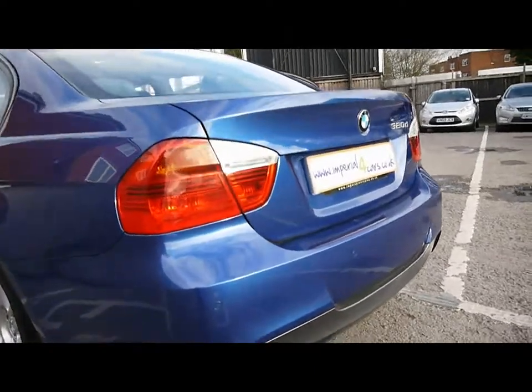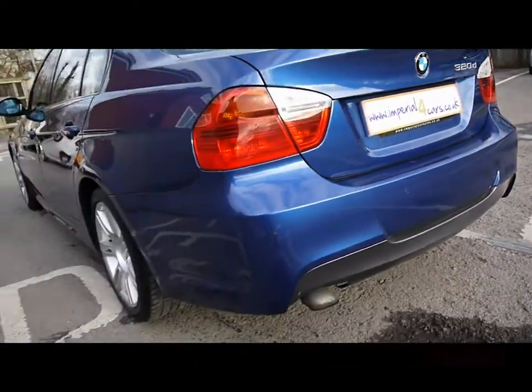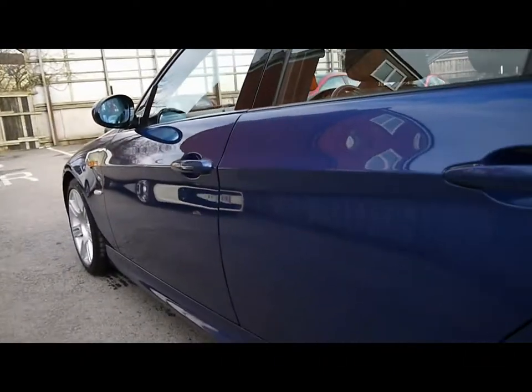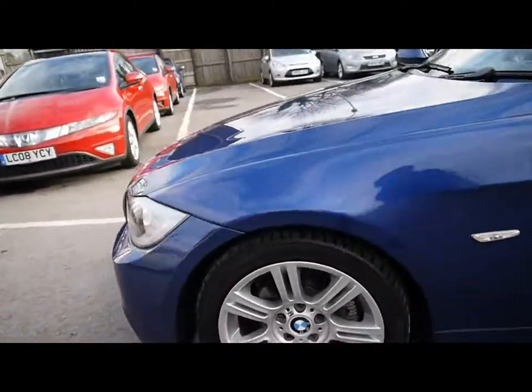Starting off on the back, we've got parking sensors all along the rear bumper. You can see there's no dents, scrapes or scratches anywhere to the paintwork. Pretty much great condition all around.